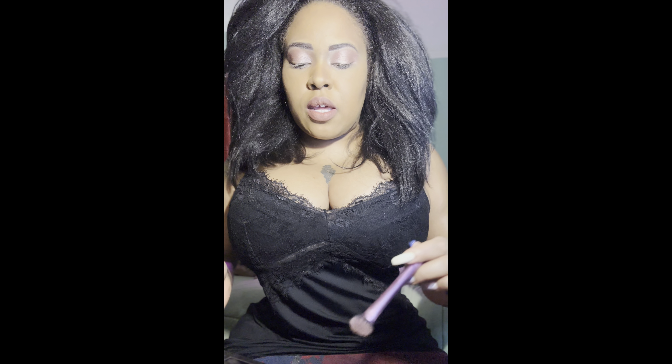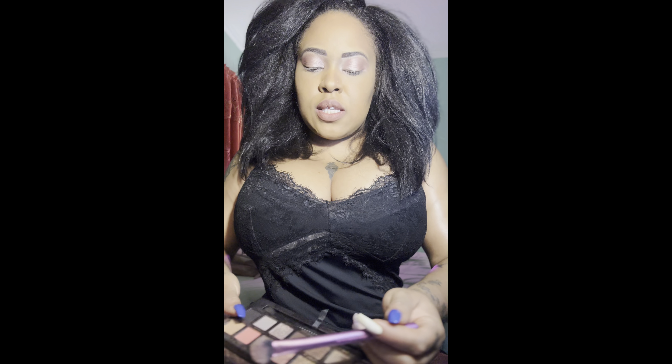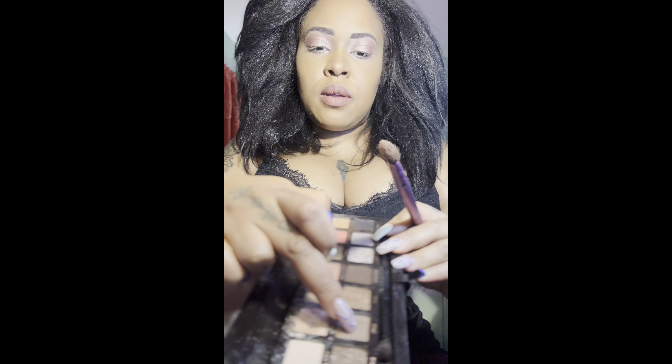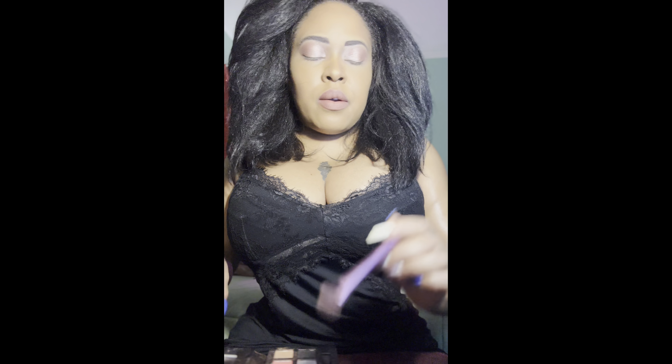I'm going in with any soft gray you have — this one has a tad bit of brown in it but it's mainly gray — and I'm just going into the crease with it.